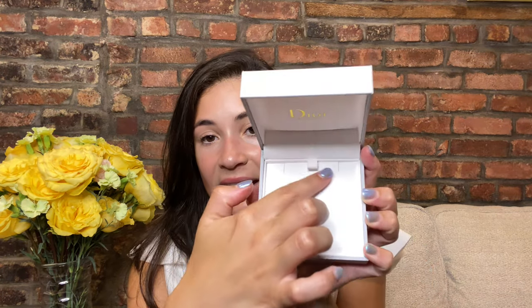It almost feels like satin. When you open it up, it again has Dior in gold lettering. And then this is where the necklace would be housed — you can place it on any of these slits, and then this also pulls out.